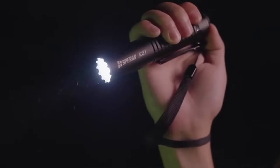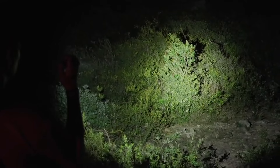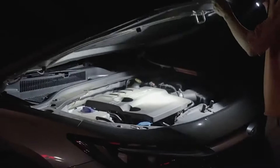Experience efficiency and convenience with the Speras E21 flashlight. With 2000 lumen max output and two different operation system modes, the E21 is powerful enough for most usage situations.